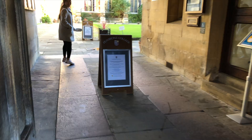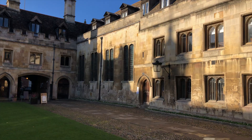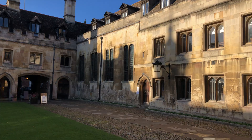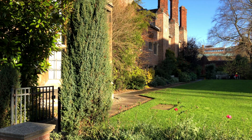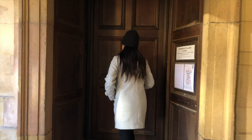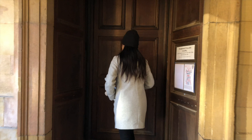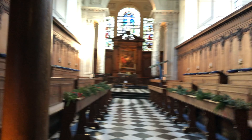Pembroke College was founded in 1347, and right as you enter the grounds, you are met with this first courtyard, which is called Ivy Court. Their chapel was built in 1665, and closer to the altar in a separate room contains the names of the 450 Pembroke men who fell in World War I and World War II.